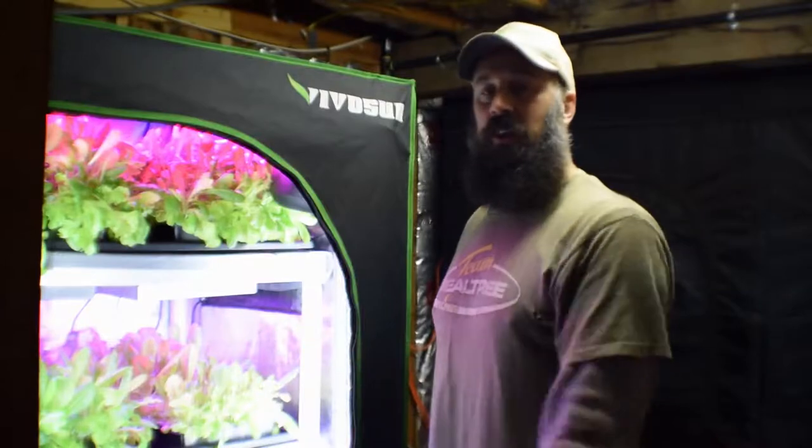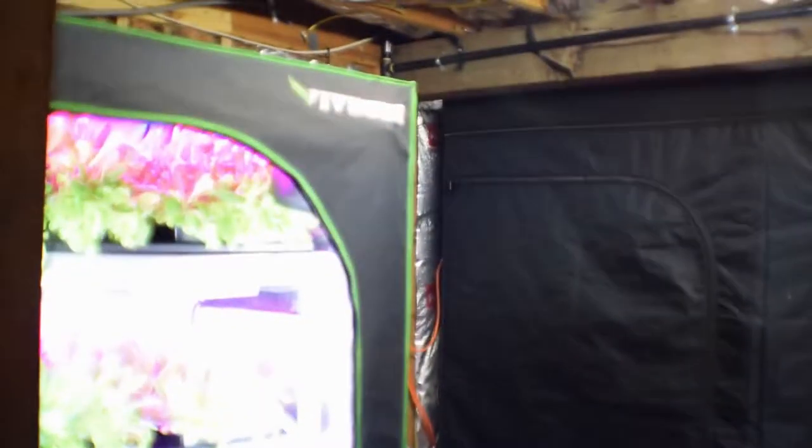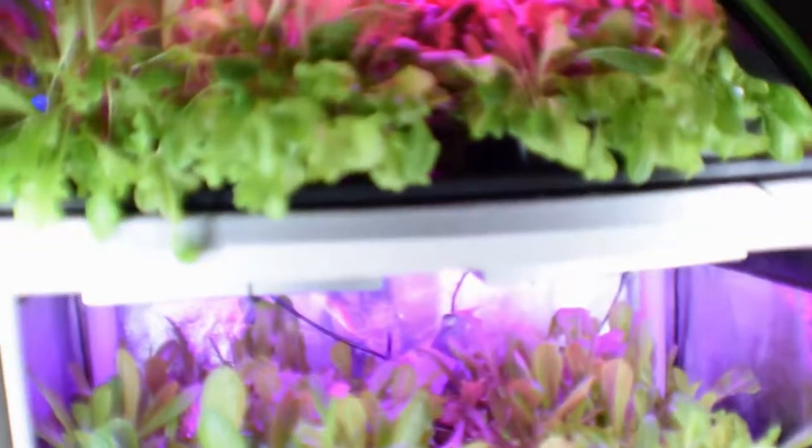Hey everybody, this is Brian from P&B Homesteading and I want to do the update for the mid-sized grow tent. Let me grab the camera and I'll bring it over. I'm pretty excited about some of the growth we've had in just this last week on some of this lettuce.